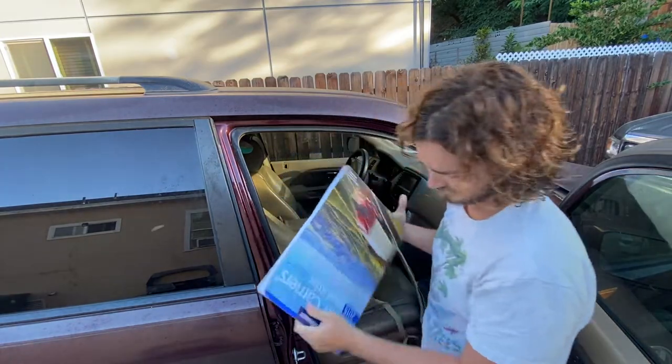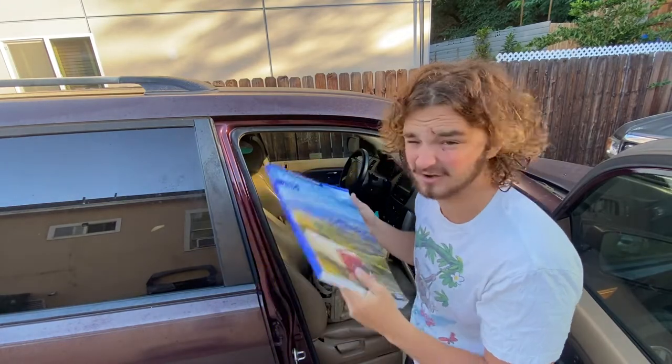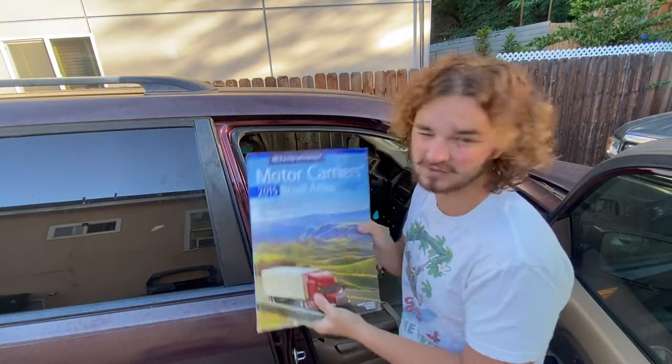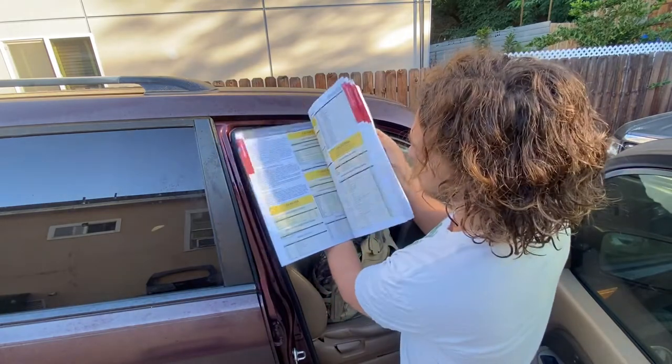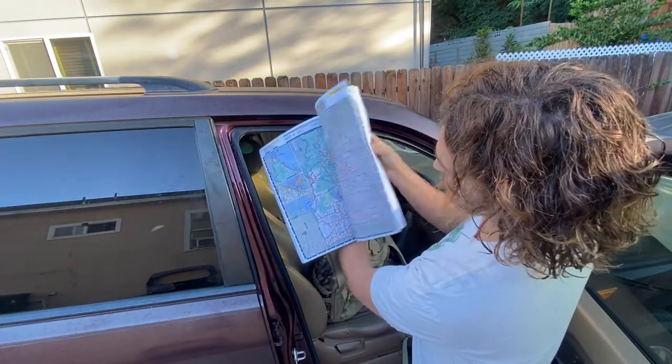I always keep a map legend on me, because you never know when you're going to be in the middle of nowhere and your maps app is on your phone. So this thing has all 50 states, full out. Very handy.